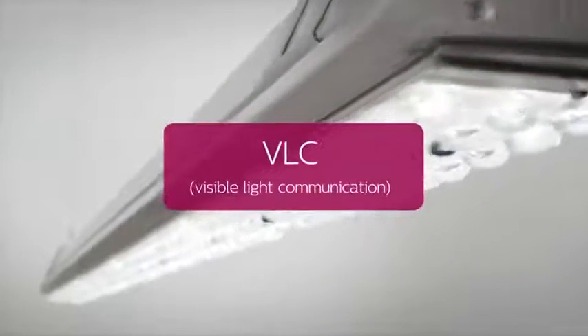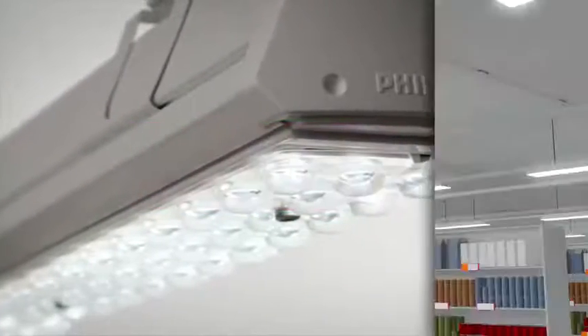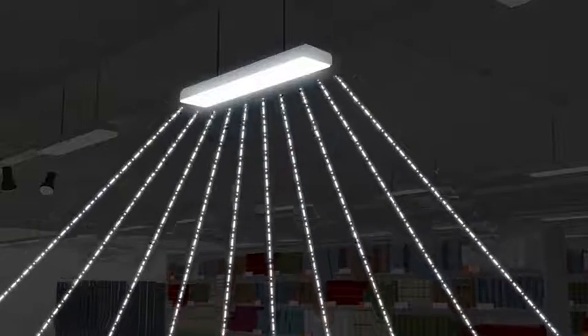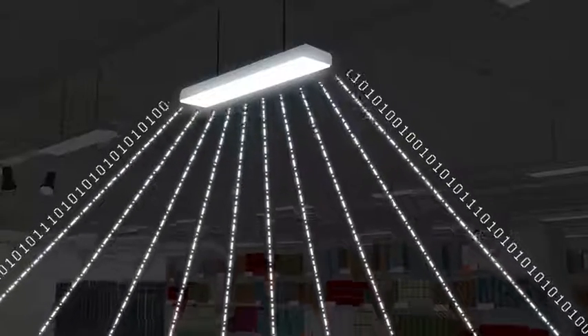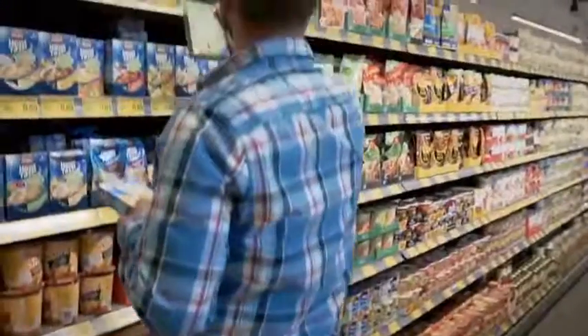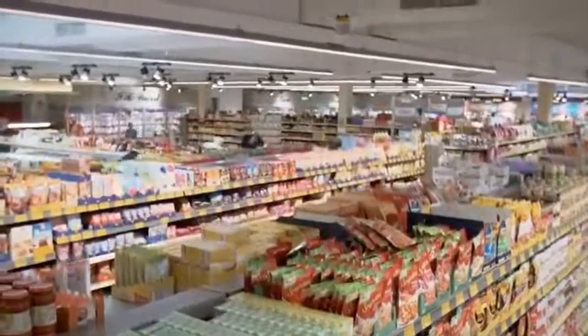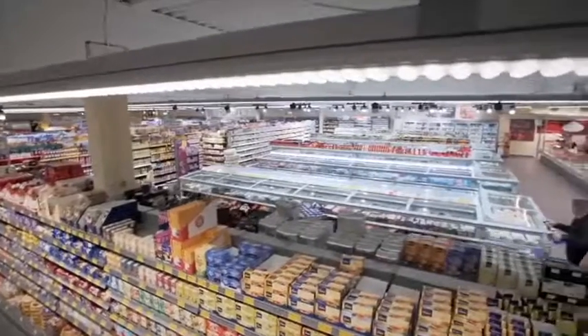A core technology for LED-based indoor positioning is Visible Light Communication, VLC. VLC uses light modulation, which means small changes in light intensity, to send data with the light. Intensity changes occur so quickly that they cannot be seen by the human eye, but a light sensor or camera can detect them.